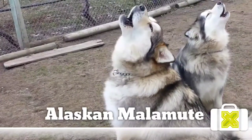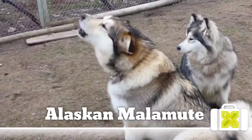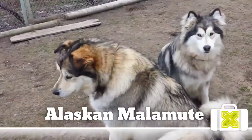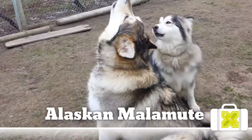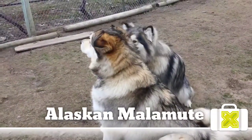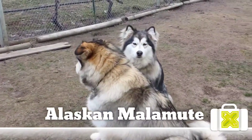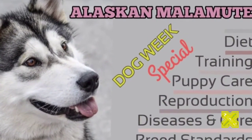In the early 1920s, two dog enthusiasts reportedly spent more than one year living in an Eskimo village, gathering untouched males used as foundation stock to revitalize the breed. By 1935, the Alaskan Malamute was officially recognized by the American Kennel Club.